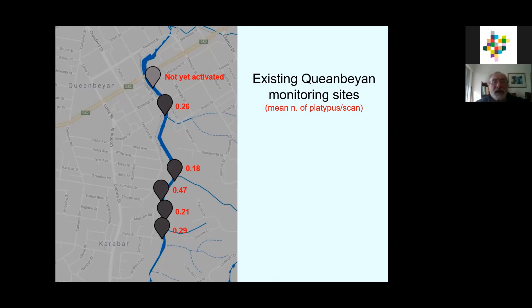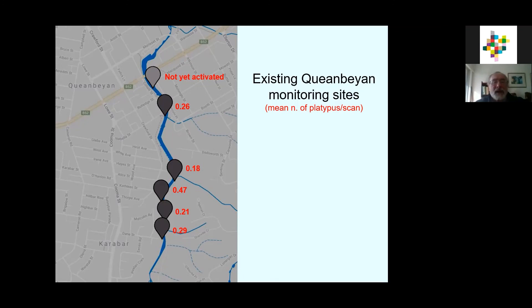It varies from year to year, and that's the whole point of doing it. In terms of choosing a monitoring site, we would encourage people to choose existing ones — it's better that people share sites because there's more data and more cover if people are unavailable. But you can choose new sites and register a new site anywhere. It's got to be convenient for you — you don't want to be traveling an hour to somewhere because you won't do it. You want to be able to view a sizable stretch of water, about a 50-metre open stretch where you can see comfortably. In Queanbeyan, we know there are sites that are going to be very productive, and we certainly encourage people to give it a go.